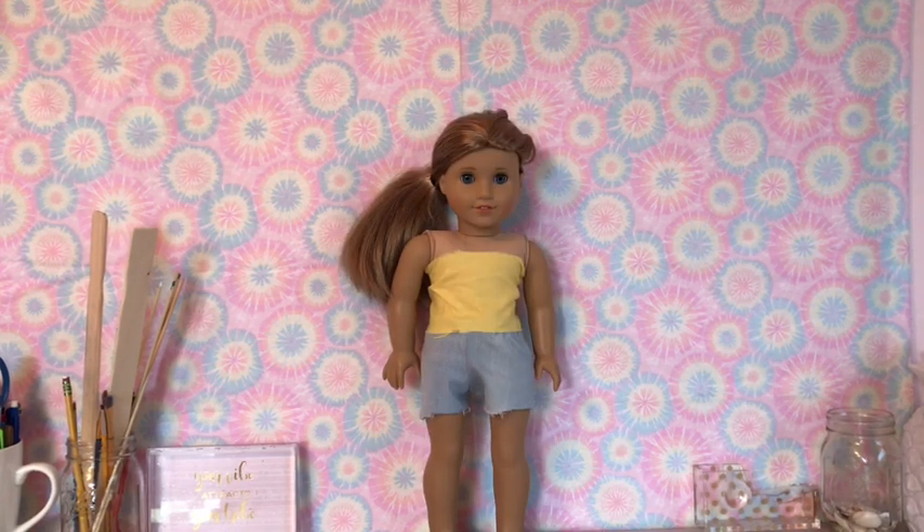The third doll is McKenna, and she is wearing these shorts that I made, and this yellow sleeveless top, which I also made.